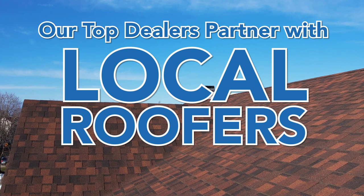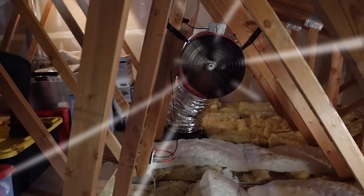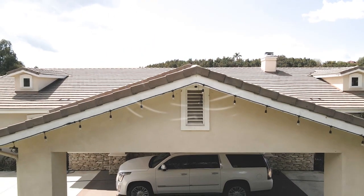All of our top dealers partner with a local roofer that does all of their venting work. For more information about power venting, please ask your sales account executive.